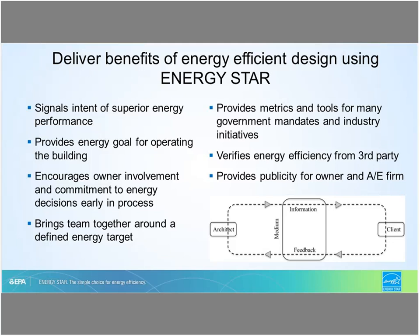ENERGY STAR enables building owners to establish design energy targets during the planning phase through a comparison of how similarly constructed buildings perform using the ENERGY STAR score, energy use, and carbon emission metrics. Establishing a design energy goal encourages building owner involvement and commitment and fosters collaboration between the owner and architect early in the design process, when most decisions affecting building energy performance are made and are cost-effective. Once constructed, these same tools can be used by building owners to comply with state and local government benchmarking and carbon emission building performance standards.